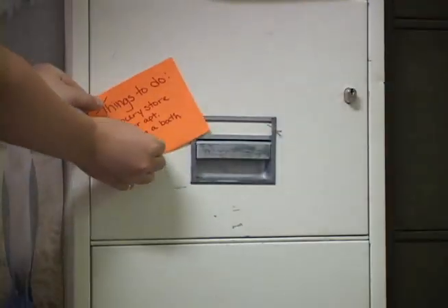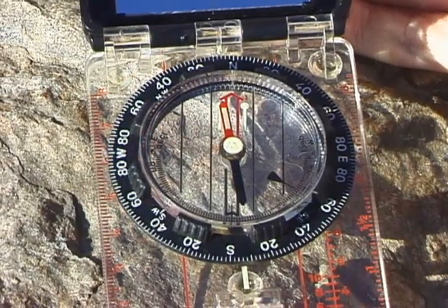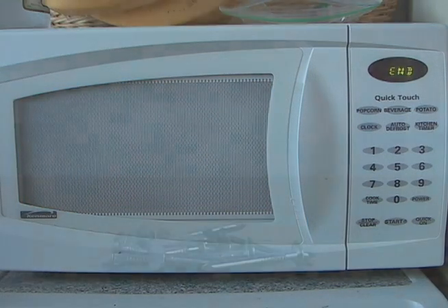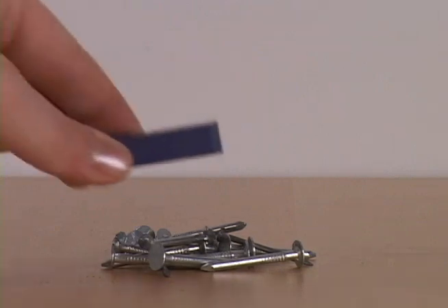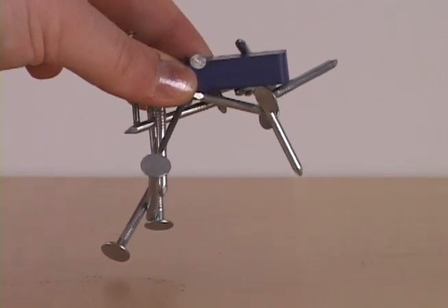So the next time you use a magnet, use a compass, or use some electricity, think about some of the things we've discussed. You just might think about magnetism and electromagnetism a little differently.